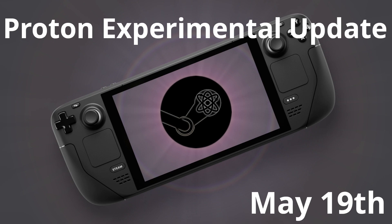Steam Deck and Linux fam, Liam here. This one is for both audiences. Proton Experimental, the special opt-in version of Proton, had another update recently. If you don't know what Proton is, check my explainer video shown in the corner and linked in the description. Basically, it runs Windows games on Linux and the Steam Deck.